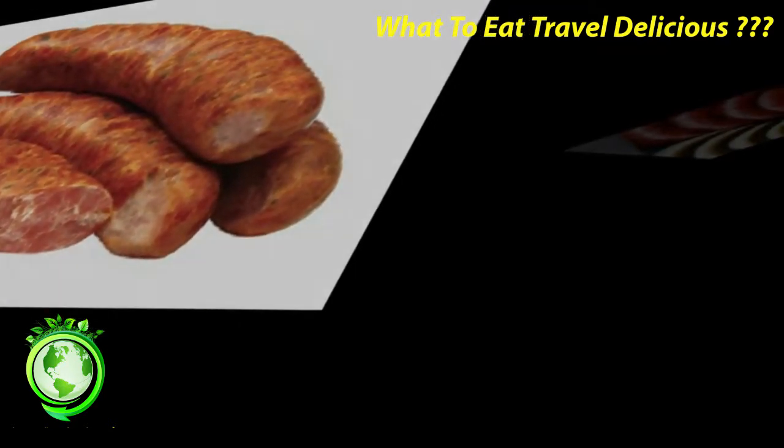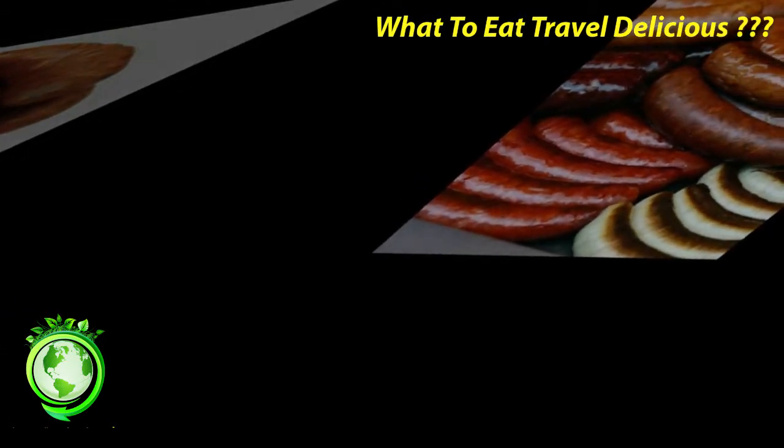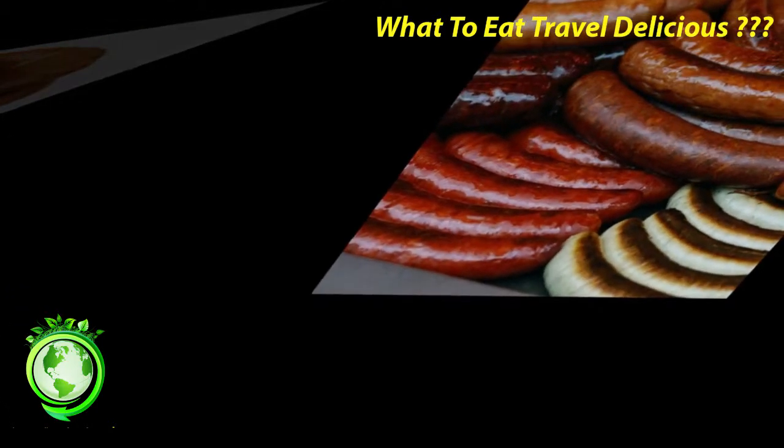Merguez Sausages and Chipolatas: if someone is having a barbecue in France, you can bet that these two smaller sized sausages will be side by side on the grill. Originally from northern Africa, a merguez is normally made from lamb, although beef may be included — no pork. It contains spices that give it a dark red cast. The merguez's best friend, the chipolata, is made from pork and is many times seasoned with herbs.